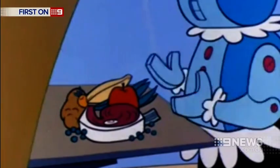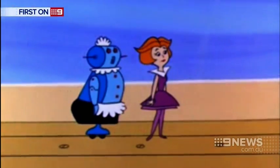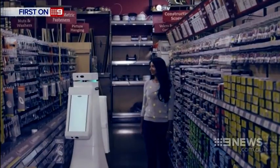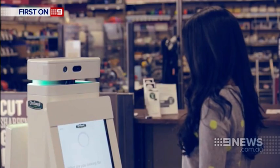Helpful droids, once futuristic fantasy, are now being employed across industries — becoming bricklayers, autistic teaching aids, even shop assistants. Hello, I am Oshbot, the Orchard Store robot helper. What are you looking for today?